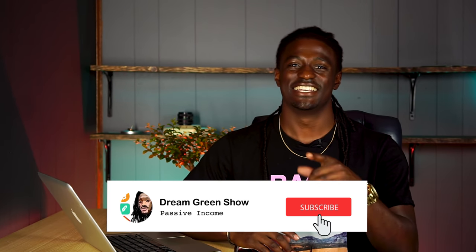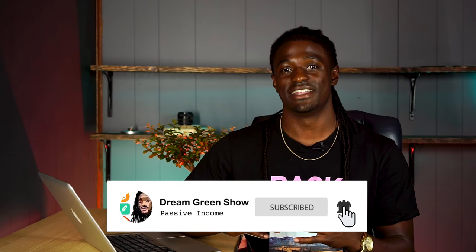Hey, what's up YouTube, I'm Zeke and welcome to the Dream Green Show. If you'd like to join the dream team, just scroll down and hit that subscribe button, and while you're down there go ahead and hit that bell icon so you'll be notified on any future videos. I've been investing $200 into my Robinhood account every single week for about a year, and today we're going to find out exactly how much I got paid in dividends for the month of June.